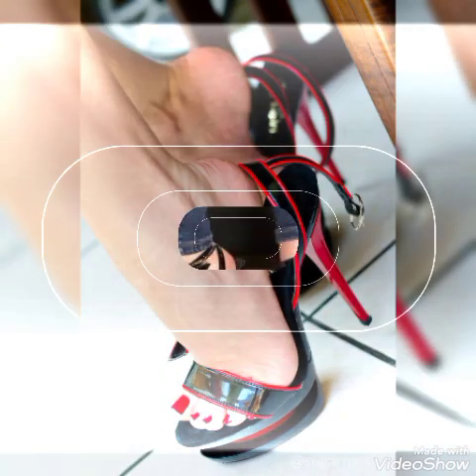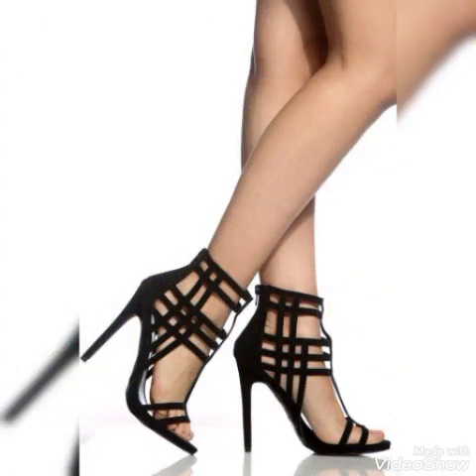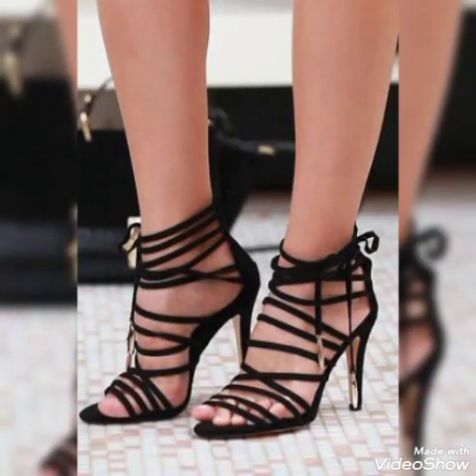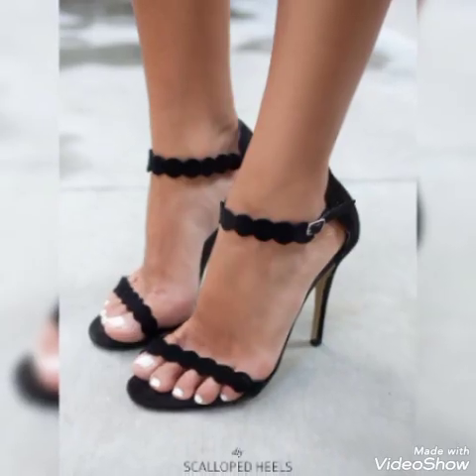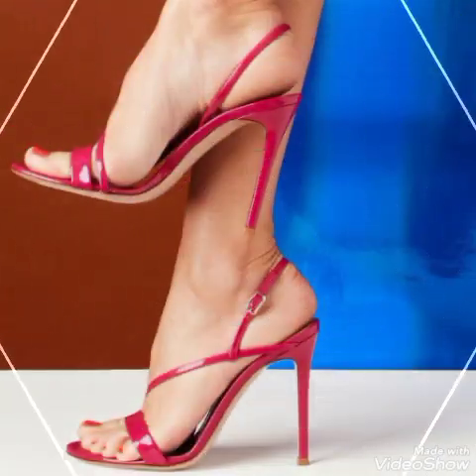Friends, if you like my videos then share them with your friends, families, and relatives. Also tell me in the comment section about the videos and the designs. Goodbye friends, see you soon with another beautiful video about high heel sandal trends from different countries for ladies. Allah Hafiz.